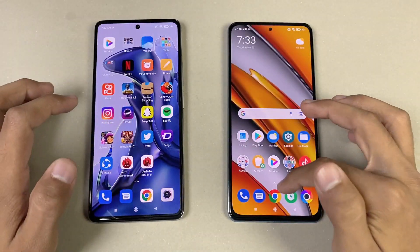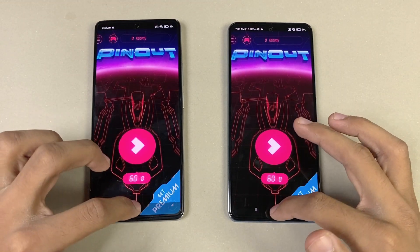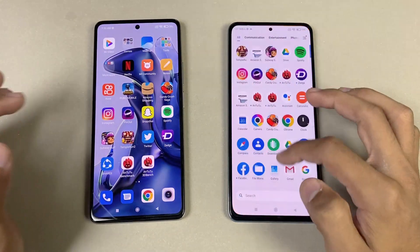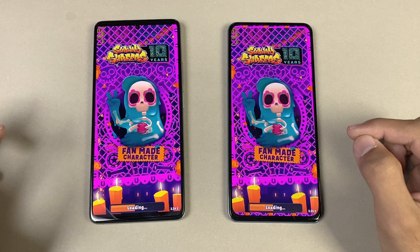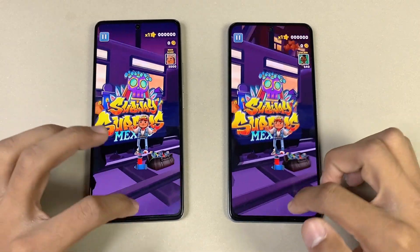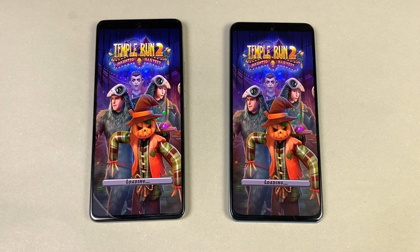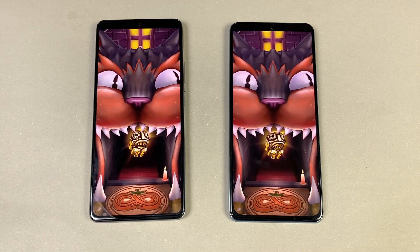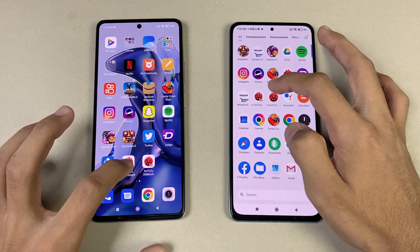Instagram loads at exactly the same speed. Pinout is a little bit faster on the Xiaomi 11T compared to the F3. Spotify is very similar on both. Subwoofer app is also a little bit faster on the 11T. Torrent 2 turns out to be exactly the same on both phones, though the F3 comes in just slightly faster. Now let's quickly open the AnTuTu benchmark on both phones.